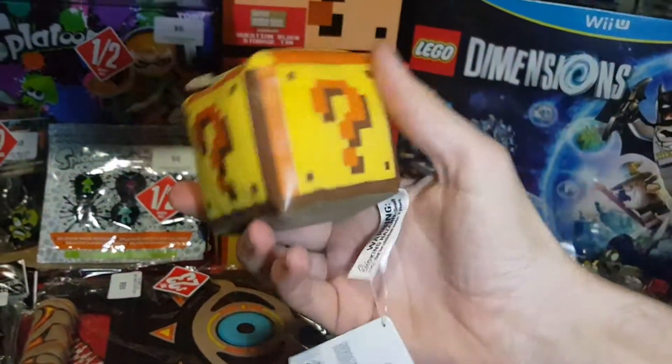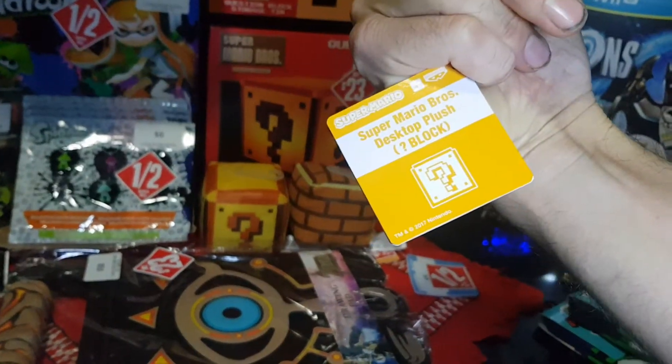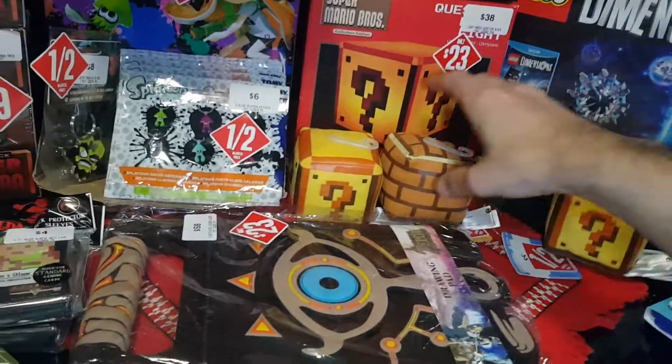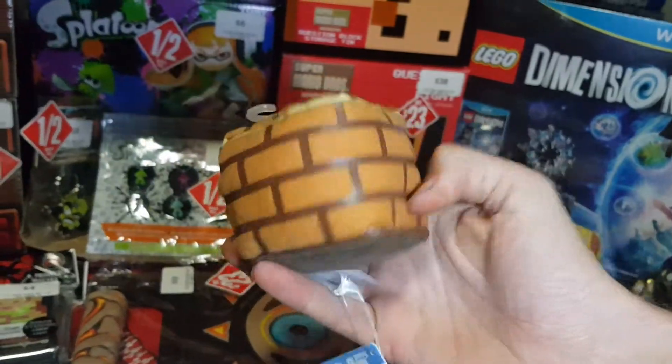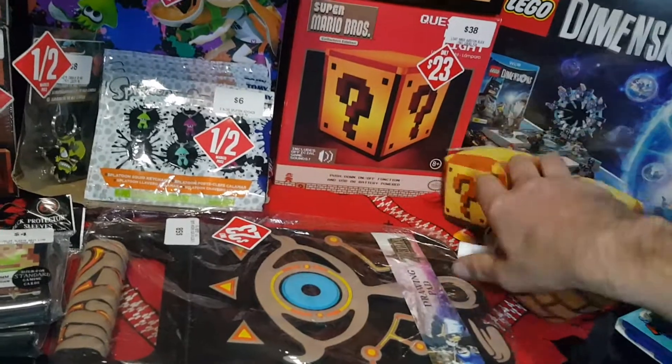Some little desktop plushes — these were down from $5 to $2.50, so I picked them up. Two question blocks and one standard block. Moving those to the side.